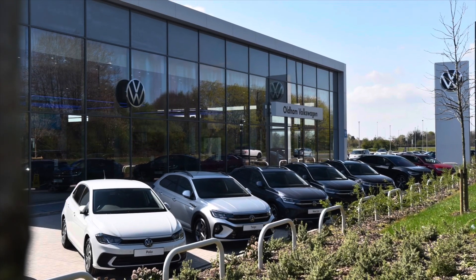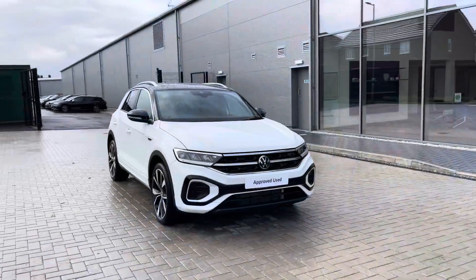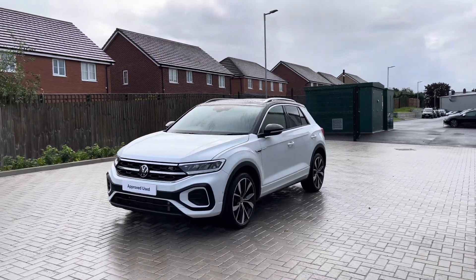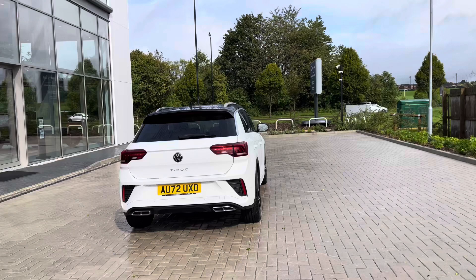Hello from Oldham Volkswagen, my name is Dylan and today I'm going to be showing you around this approved used Volkswagen vehicle. The T-Roc R-Line 1.5 litre TSI 150PS comes available at Oldham Volkswagen in a pure white finish with a black roof, and it looks absolutely remarkable with these two tone colours contrasting well.